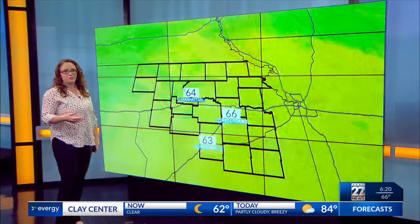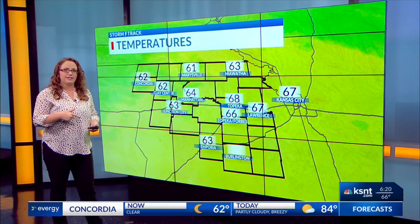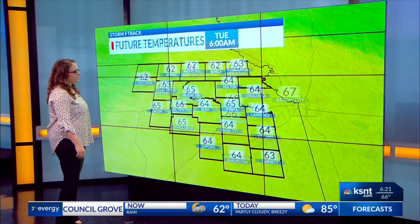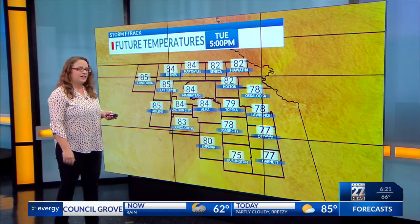Behind this cold front, we're going to have some more dry air in place, and that is going to increase our fire danger along with these gusty winds. Keep that in mind for tomorrow and Thursday. Temperatures are in the low to mid-60s to start with this morning, and later this afternoon we'll warm up into the middle 80s for many spots.